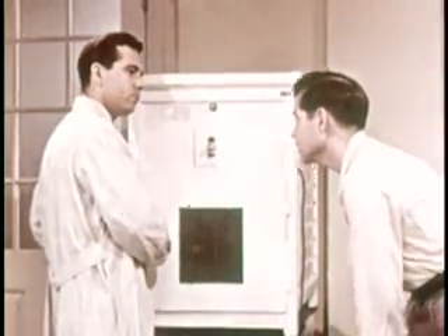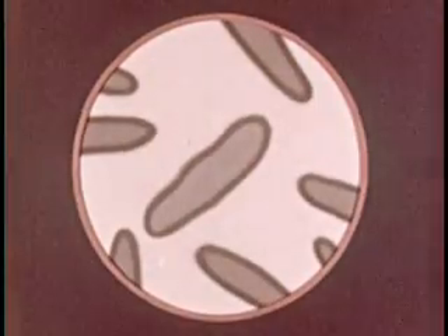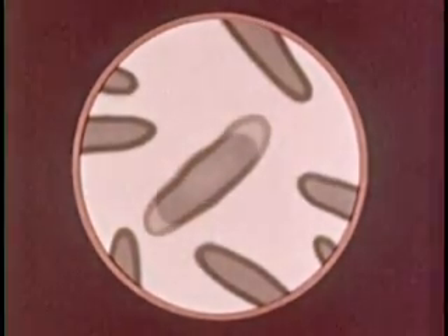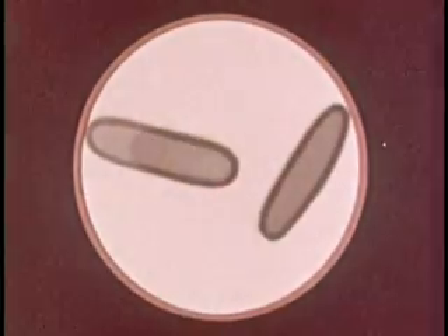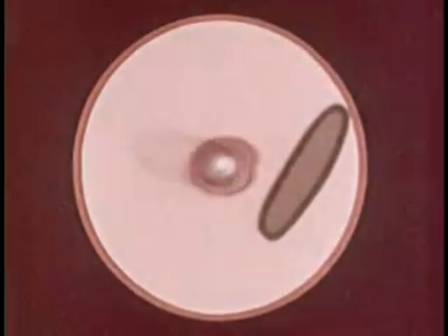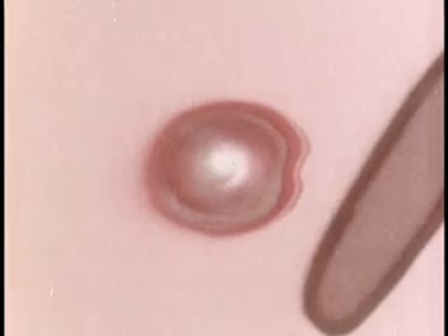In case the temperature is unfavorable, some bacteria — especially the rod-like kinds — have a special means of protecting themselves by forming spores. Notice the spore forming in the center of one of these bacterium cells. Some other kinds of bacteria form spores at the ends of the rods instead of at the centers. Either way, a spore has a special wall around itself that seems to protect the bacterium inside from adverse conditions such as cold, heat, sunlight, or disinfectant.